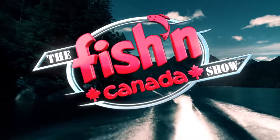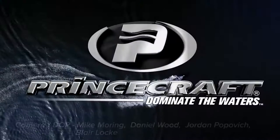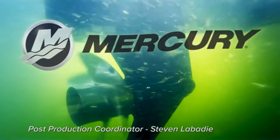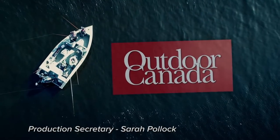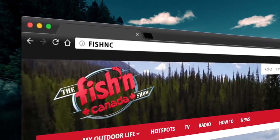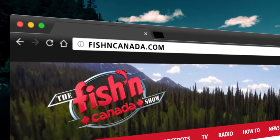The Fish in Canada Show, brought to you in part by Ram Trucks, built to serve; Princecraft Boats, dominate the waters; Garmin Panoptix, all-seeing sonar; Mercury Outboards, go boldly; and Outdoor Canada, Canada's only national fishing and hunting magazine. Closed captioning for this episode was brought to you by fishingcanada.com, the gateway to your next fishing adventure.